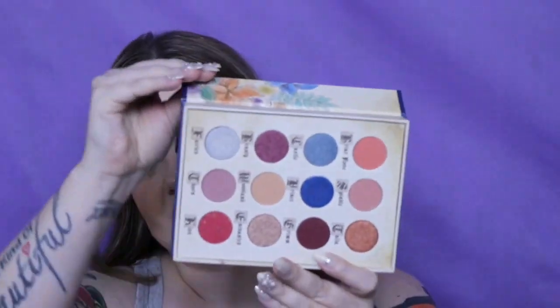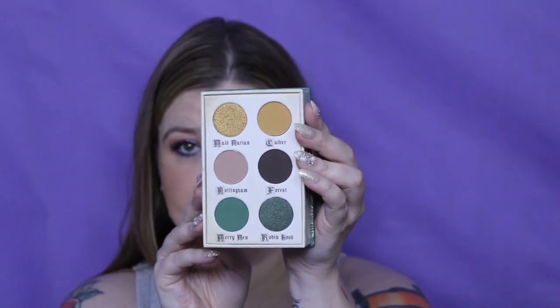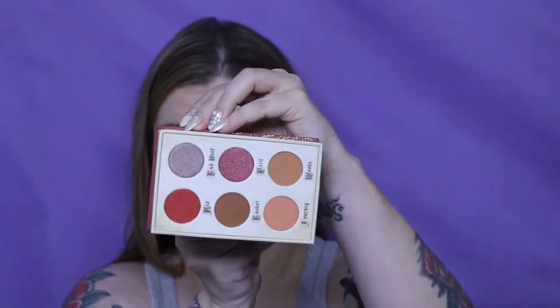Then I have the Storybook Cosmetics palettes — these are all from BoxyCharms. I have the big one which is Little Briar Rose, Robin Hood, and Little Red Riding Hood. These are not my favorite for formula, or for the fact that they just take so much storage space.